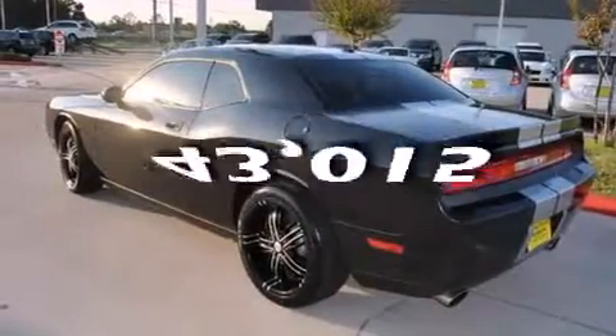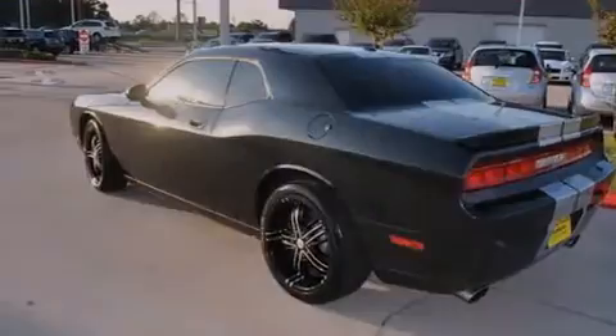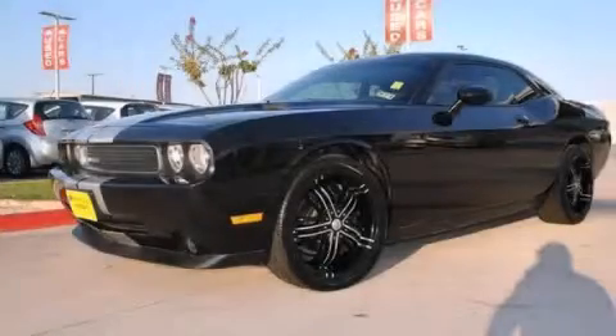This vehicle has fewer than 44,000 miles on the odometer. This automobile won't last long at this price. Call and arrange a test drive now.